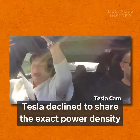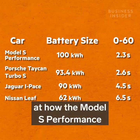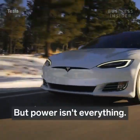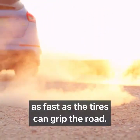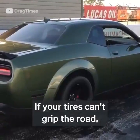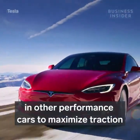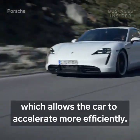Tesla declined to share the exact power density of its batteries. But a quick look at how the Model S Performance compares to other EVs will prove it is one of the most power dense batteries in an electric vehicle available today. But power isn't everything. A car can only accelerate as fast as the tires can grip the road. Traction is one of the most important factors when it comes to racing. If your tires can't grip the road, then your car isn't going anywhere. Tesla incorporates three features commonly found in other performance cars to maximize traction between the tires and the road, which allows the car to accelerate more efficiently.